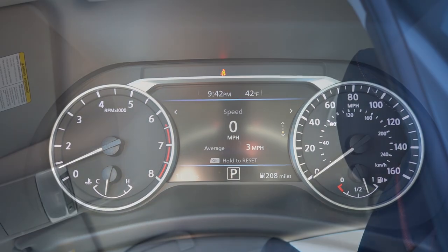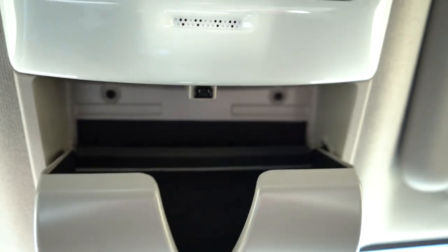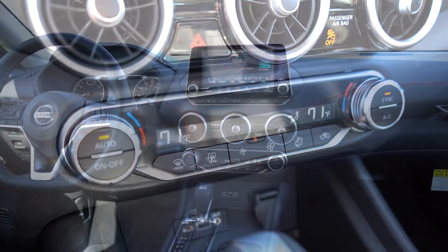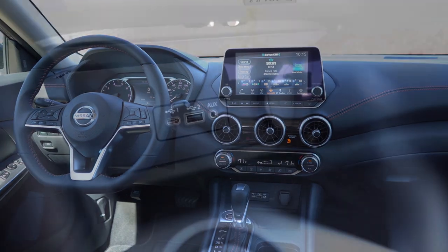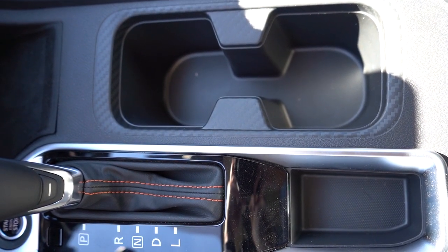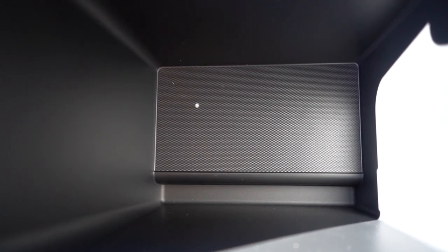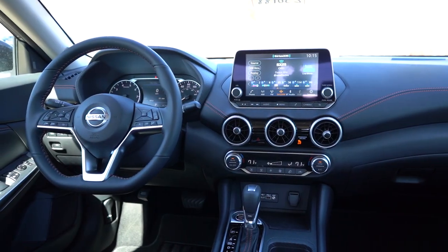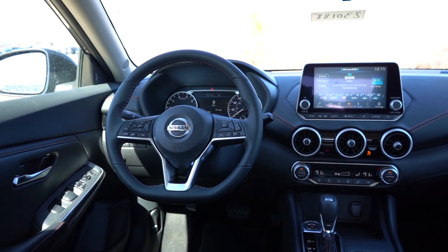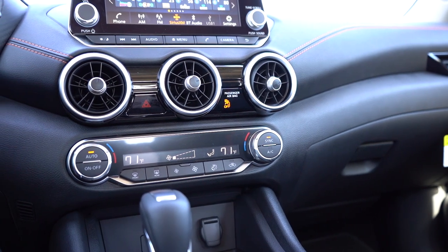Moving to overall interior quality: a power moonroof is optional for SV and SR. An overhead sunglass holder comes standard for all trim levels. Dual-zone climate control is standard on SV and SR, so both driver and passenger can set their own temperatures. A frameless rearview mirror with HomeLink controls is optional for $440. Just in front of the shifter there's rubberized storage, a 12-volt power outlet, and charging ports. To the right of the shifter are dual cup holders and storage. Within the center armrest there's a ton of space — more than both the Civic and Corolla. I like the carbon fiber-themed accents — not true carbon fiber, but it looks good — and the orange accents and suede-cloth combination seating feel super soft.